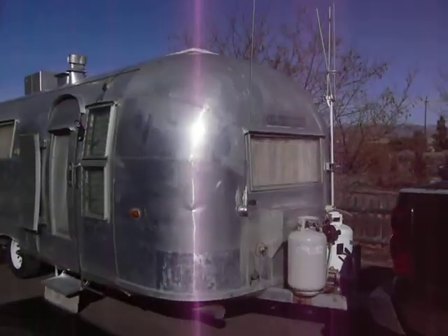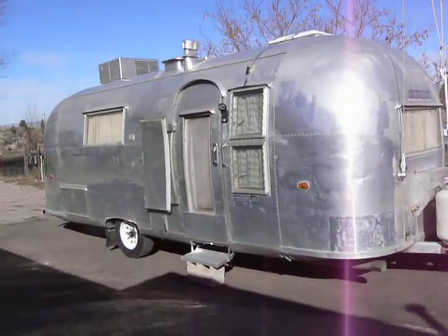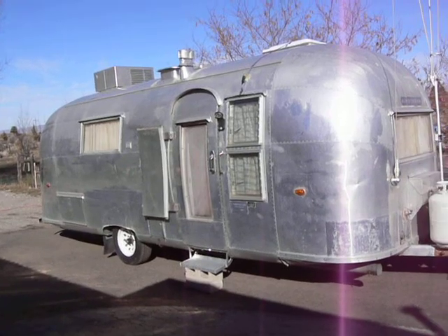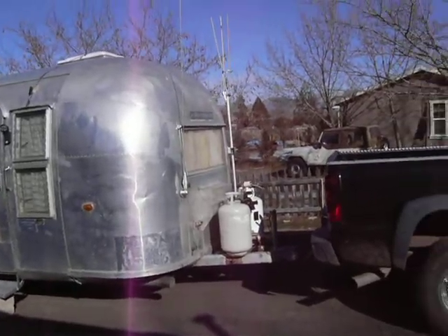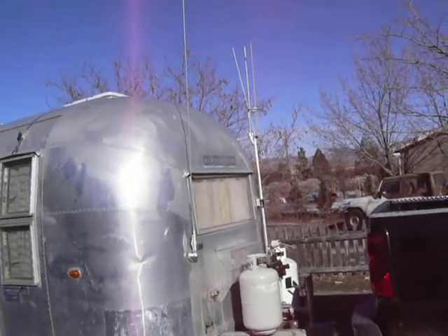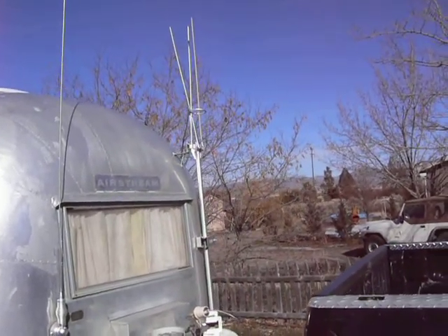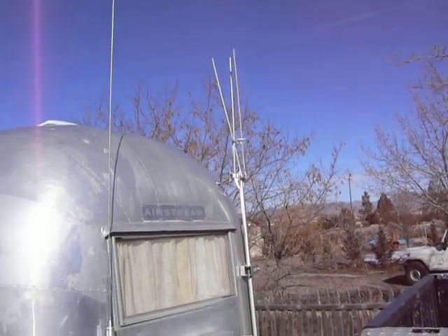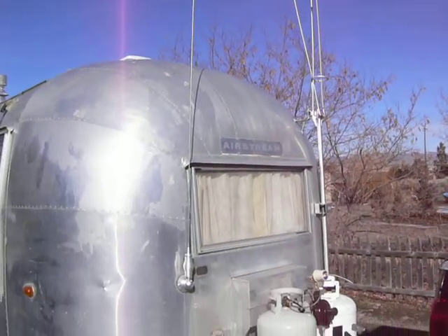For sale is a 1961 24-foot Tradewind Airstream. This trailer is completely all original. It even still has the original antennas up front. This TV antenna on the side actually has a crank inside, so it will raise up and the little arms will spread out. This is a CB antenna that came originally on this trailer.